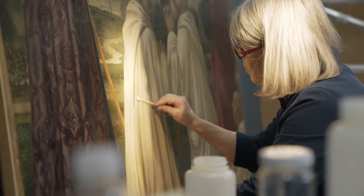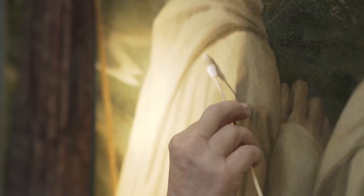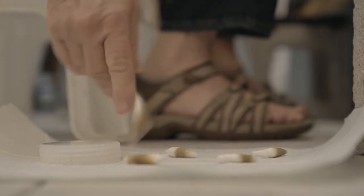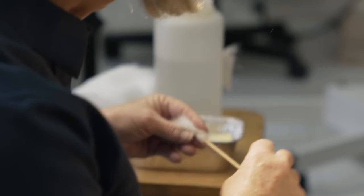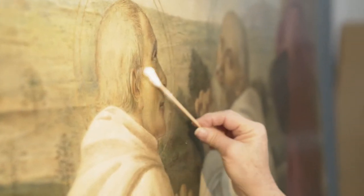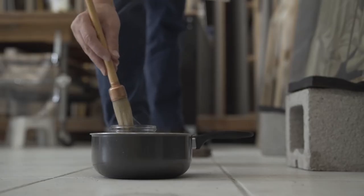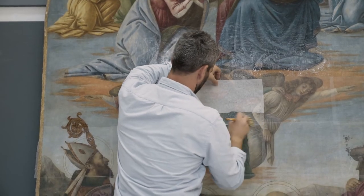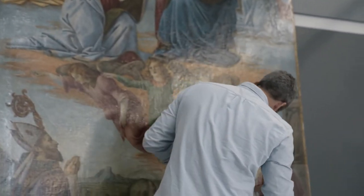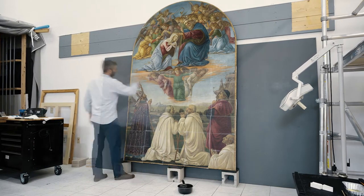This is just surface grime that's accumulated over the years. This is an aqueous solution with chelating agents — it's pH balanced. After the testing we figured the right balance to use. We all pull upon our experience and expertise to work out the best way to proceed. Some of my colleagues will specialize in the surface; myself, I'll specialize in the structural side. We try to put as many reversible barriers as we can between what we're doing and the original paintwork, and work together to get the best out of the treatment for the painting.